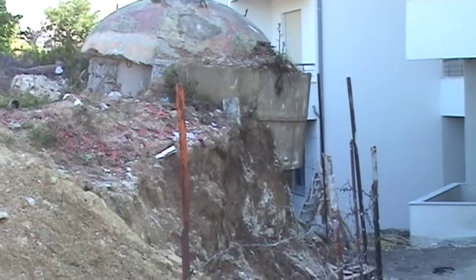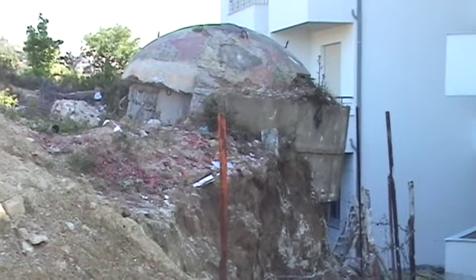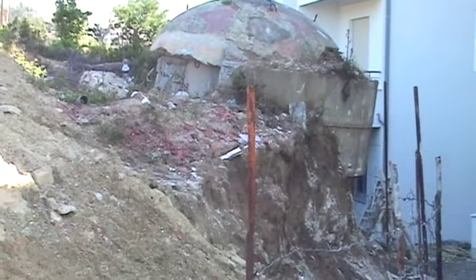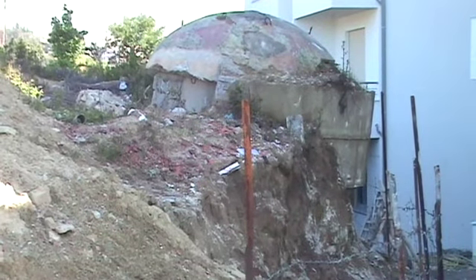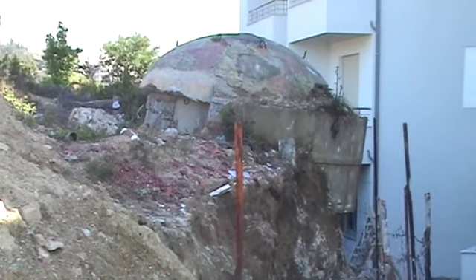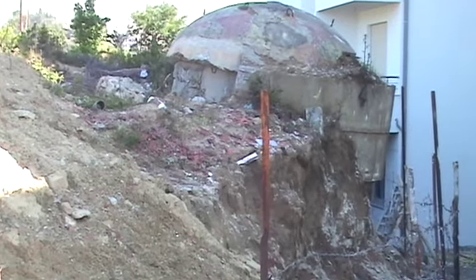This ratty-looking, disheveled mushroom that's just about ready to fall over on top of that new building is one of Hoxha's — the former communist dictator's — bomb shelters that in his paranoia he spread all over Albania.